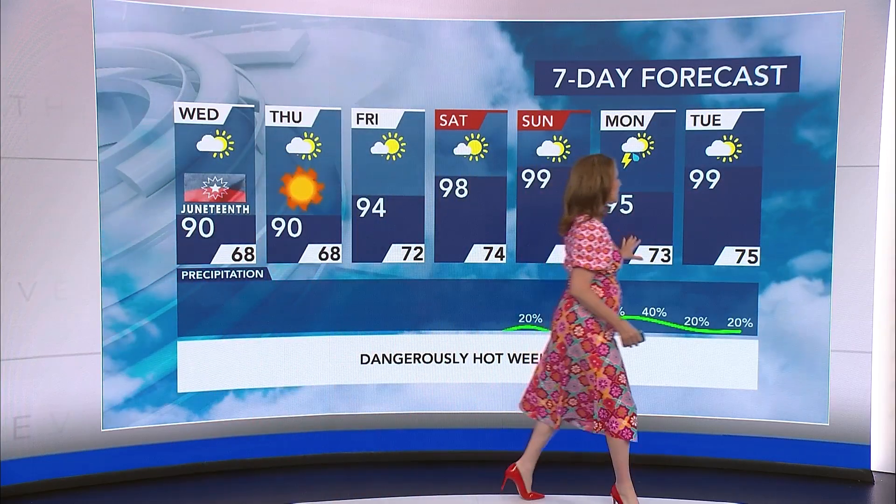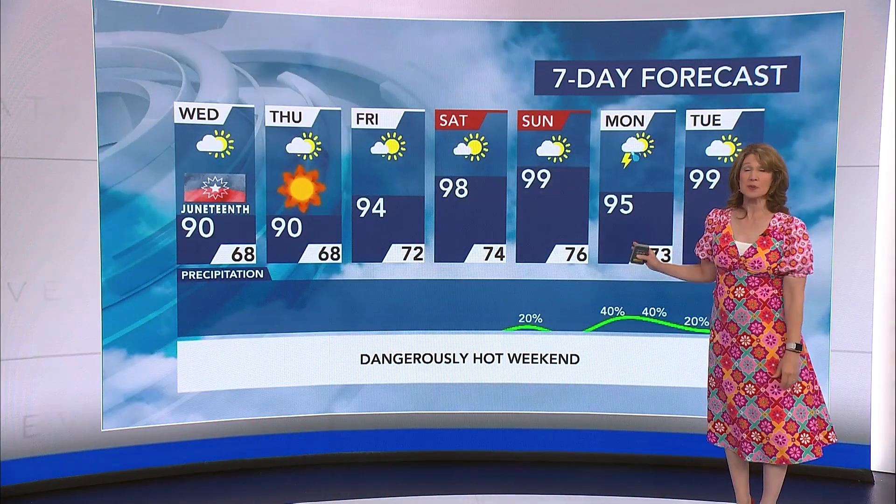Taking a look at what happens next, we have a chance of some showers and thunderstorms on Monday — that'll be our next best chance for rain. We'll take a closer look at that and the tropics too.